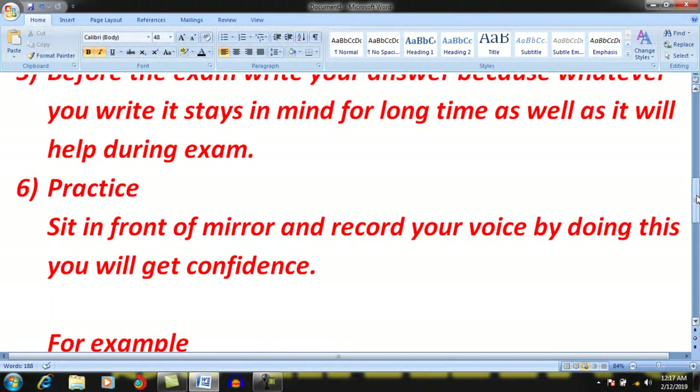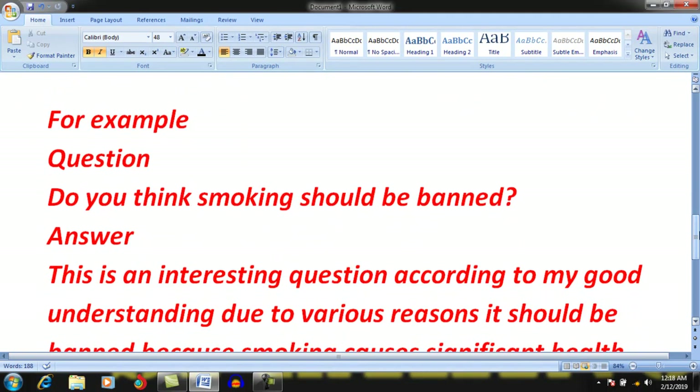Now, how will you practice? Whenever you have command of this strategy, you should practice. Whenever you are alone or don't have someone to practice with, sit in front of a mirror and record your voice with good confidence. Turn on your mobile, record your voice, and think that you are speaking to an examiner. By doing this, you will get confidence and overcome the fear in your mind. After recording your voice, evaluate it. There will be many mistakes in the beginning, but if you do this on a daily basis, you will get rid of your mistakes.